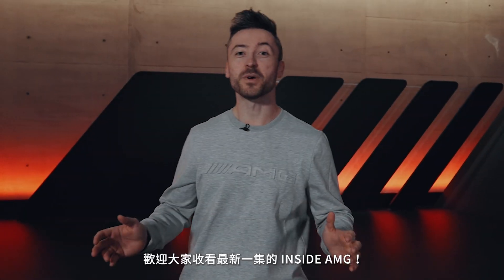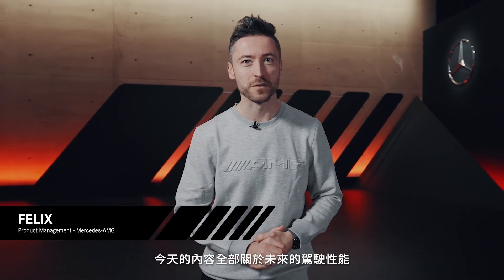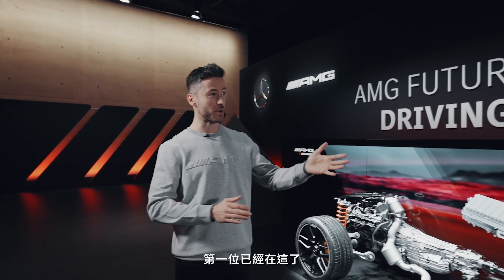Hi and welcome everyone to the latest episode of Inside AMG, where it's going to be all about the future of driving performance. Today we're going to dive deep into the technical details that will define our future with two experts, and there we already have the first one.